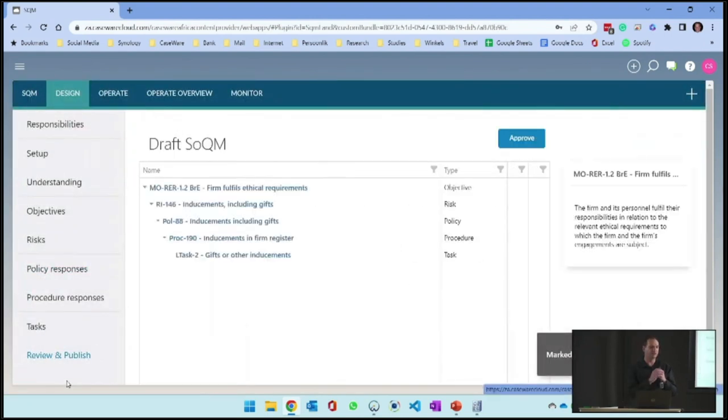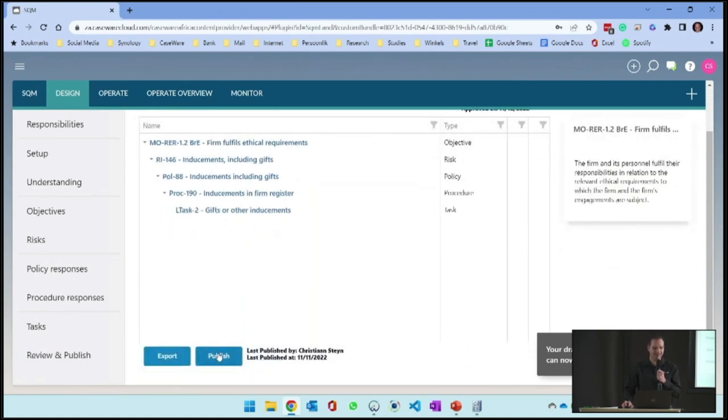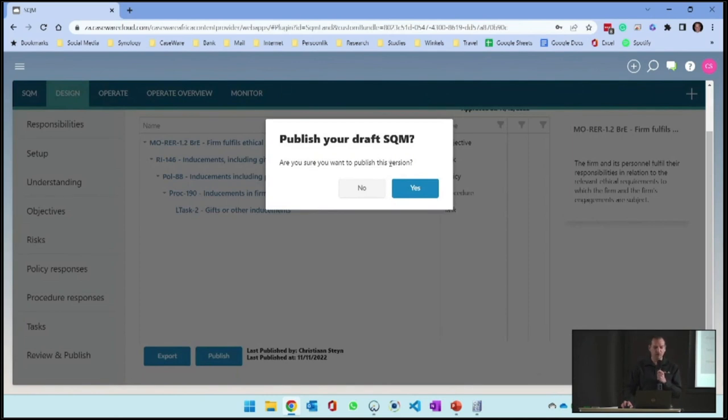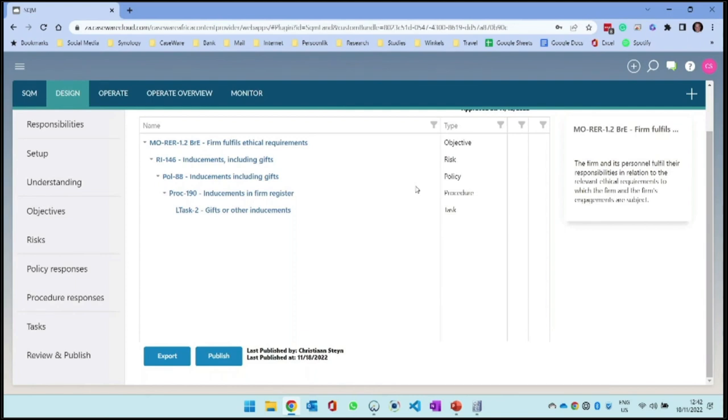Now I go into Review and Publish. I've designed at least one objective with a risk, a policy, and a task linked to it. You'll see there are no errors or warnings. If I hadn't completed all the fields or signed off all items, it would flag an issue and say I can't publish. I'm going to go ahead and approve - approving the draft system of quality management - and then publish. And now I have my very first system of quality management published. One objective with everything linked to it. This is where the design ends.